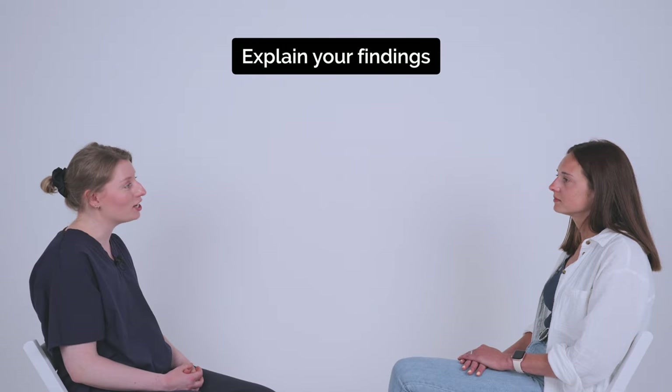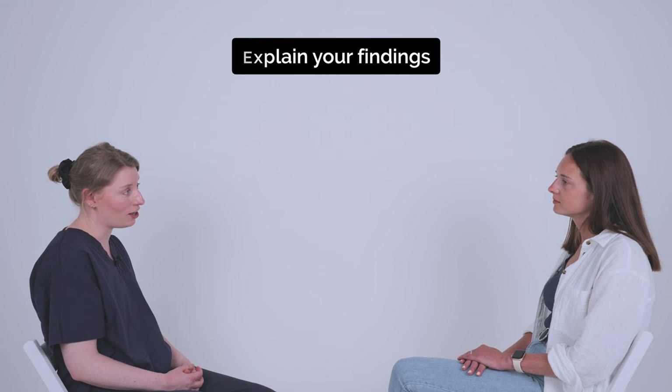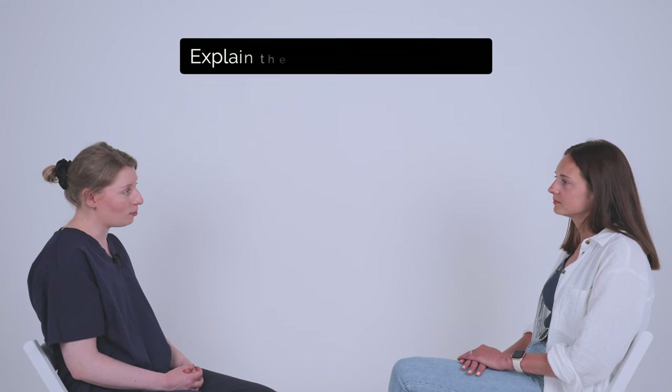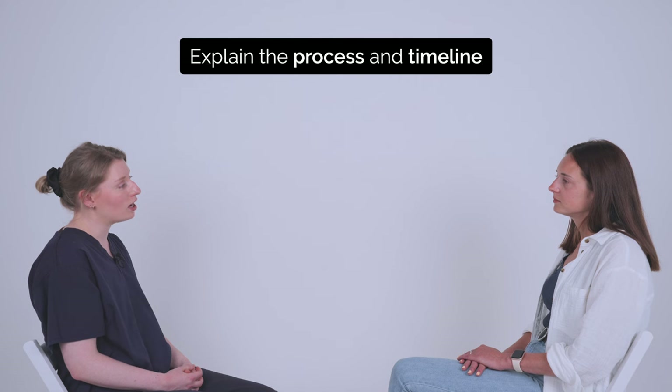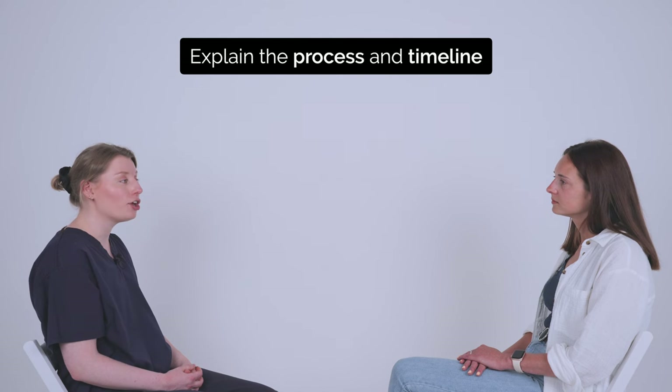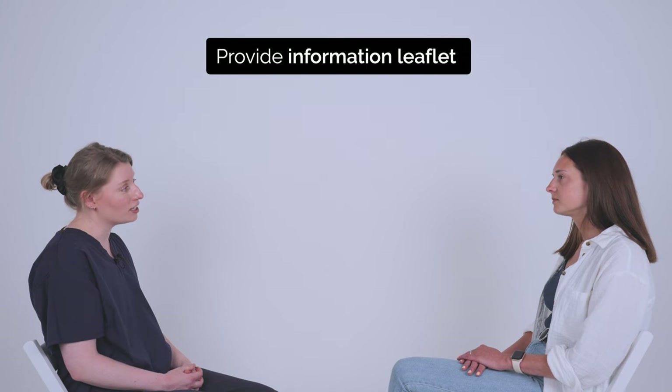Okay Charlotte, so the examination today was normal and your cervix looked healthy. I have taken some swabs for infection, so I'll send these off to the lab and you'll get your results directly from them by text. If you haven't heard back within seven days then please get in touch with us. There's a leaflet here for you to take on your way out which explains a bit more about the tests we've done today. Do you have any questions? No.